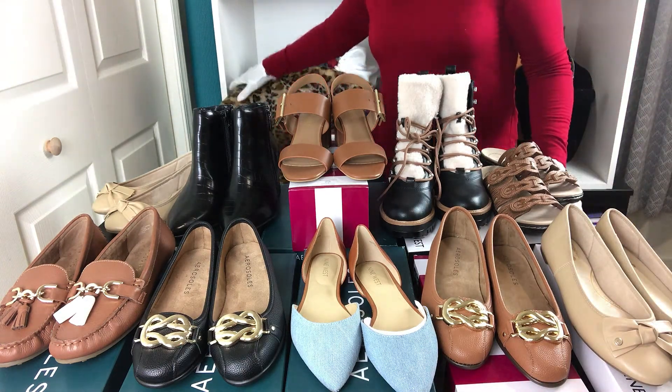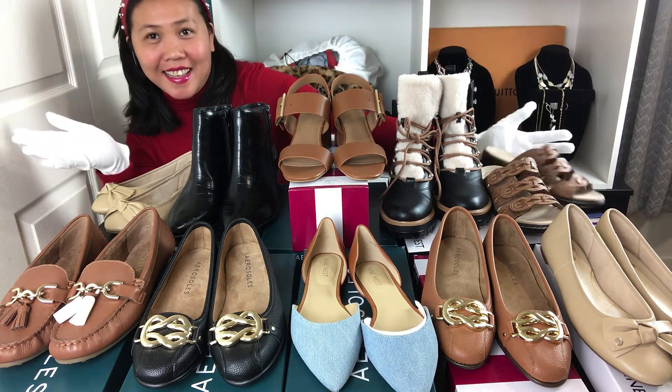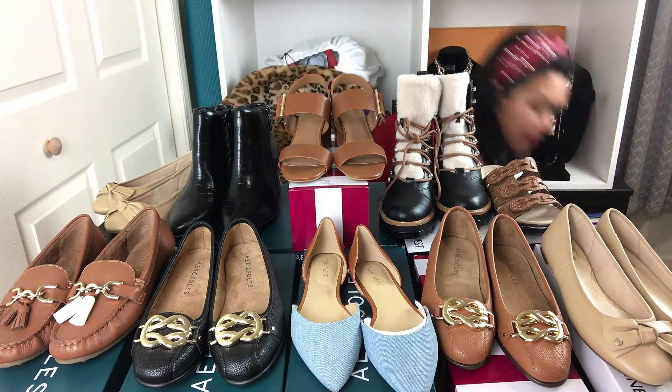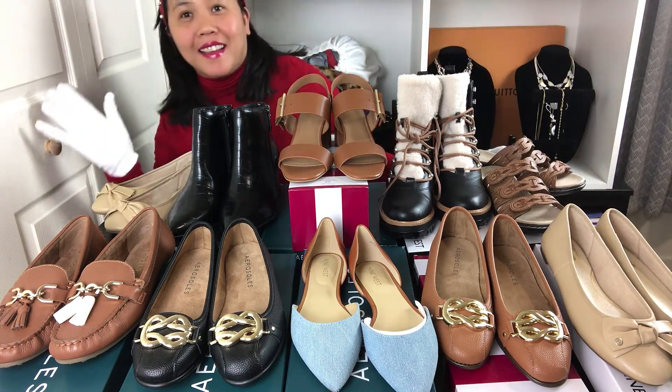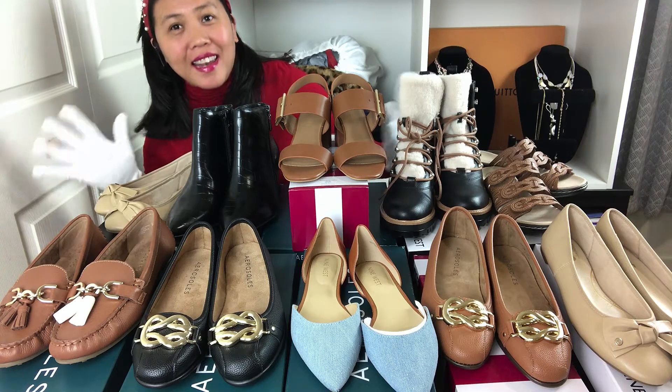Hi everyone, welcome to my channel! Thank you so much for watching. My name is Phelene and today we are going to do a haul — a huge haul! I'm so excited. It's always good to know when to shop, where to shop, and how to shop, because shopping is an art.